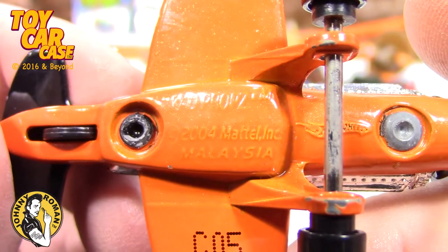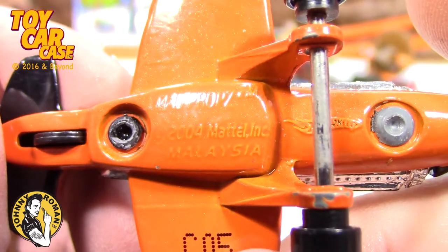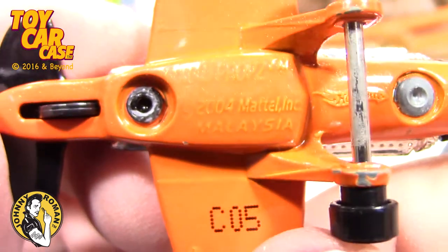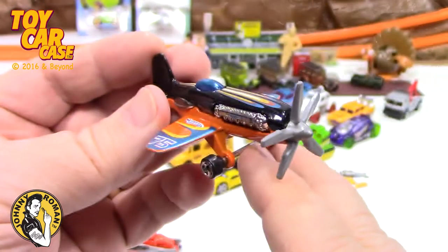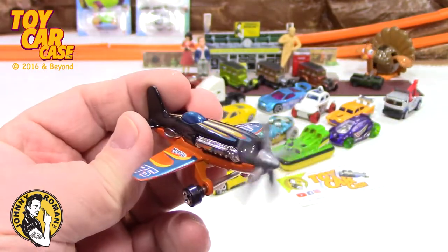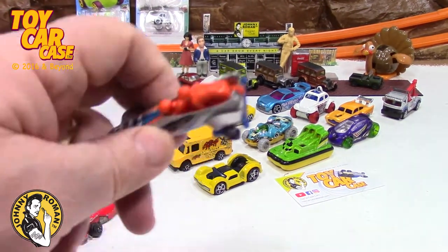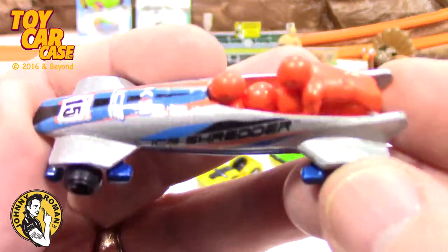Mad Props — P-R-O-P — Mad Props, that's what it is! It's pretty cool. You've got five blades on that propeller.